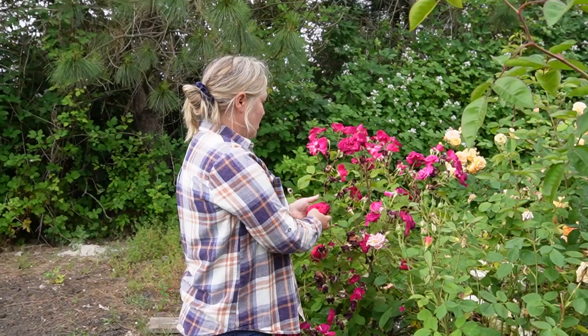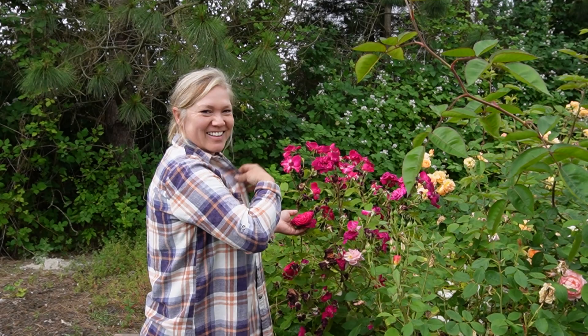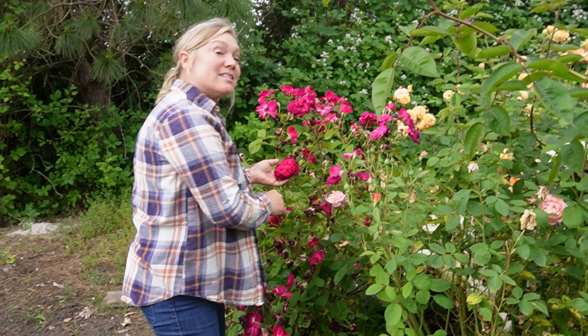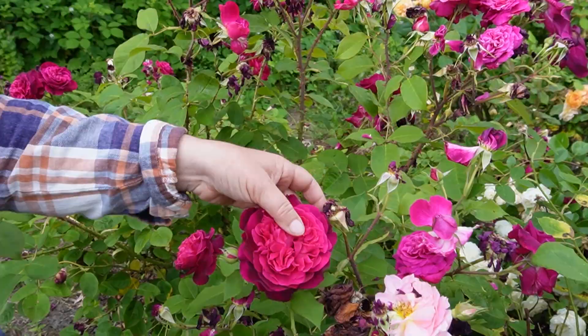This one is called Munstead Wood and it's a beautiful, cabbage-y rose type — I don't think it's an actual cabbage rose but it looks like it to me. It's got darker petals with kind of a raspberry center. It does have a lovely smell — like an old rose smell but really, really faint and light. It's a fun one to use, but it's got a lot of thorns. We're going to come through and get these all cleaned up so they'll put on a second flush for us.